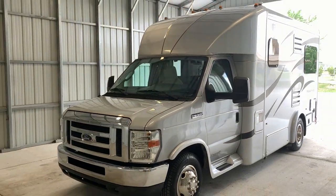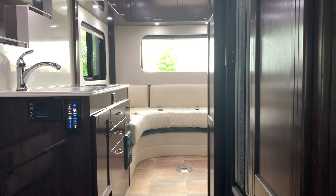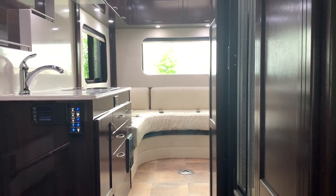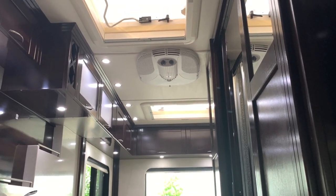For sale today, we have a 2013 PleasureWay Pursuit. We're going to run through the inside of this PleasureWay Pursuit. The Pursuit Series is a very popular floor plan, a very popular unit for us — we do very well with these. They sell very, very quickly.